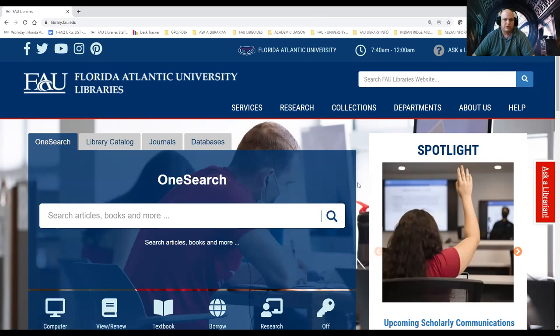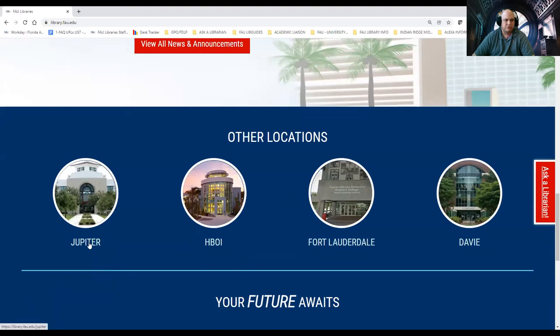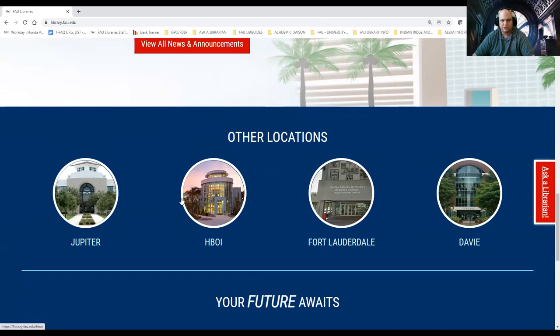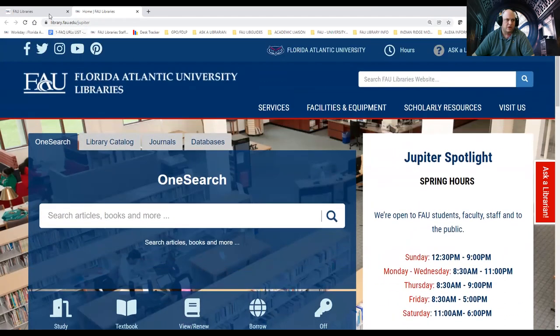We have a Jupiter campus, HBOI (Harbor Branch Oceanography Institute), a Fort Lauderdale campus, and a Davie campus. In our catalog, which we'll be demonstrating today, we have access to the Jupiter and HBOI campuses. The other campuses go through Broward County. So if you need information specifically for the Jupiter campus, just click on the image and you'll be on a page with information relating to Jupiter.